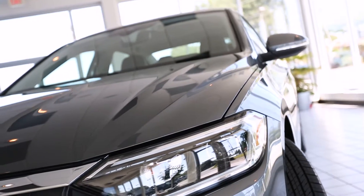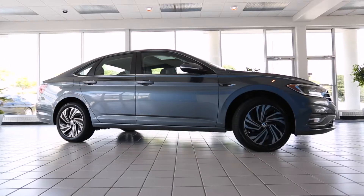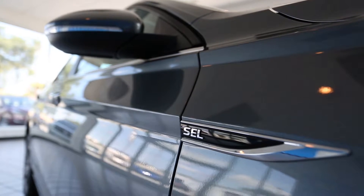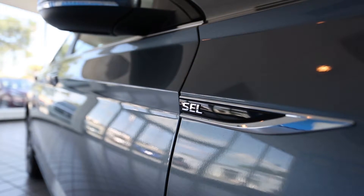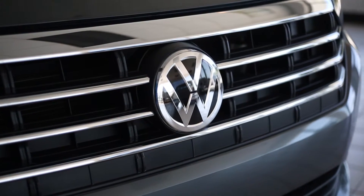The 2019 Jetta comes standard with auto LED daytime running lights, Bluetooth, touchscreen sound system, rear view camera, and more. Today we'll be looking at the SEL Premium model of Flow Automotive's 2019 Volkswagen Jetta, so let's jump right in.